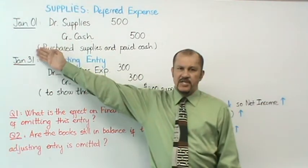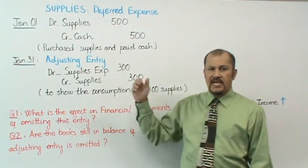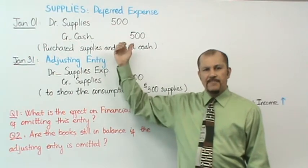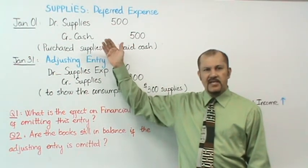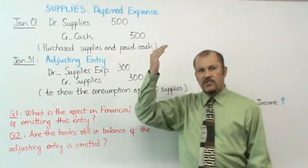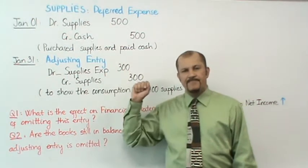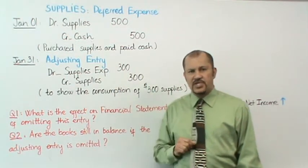On January 1st we purchased $500 of supplies and paid cash. We debit supplies to increase our supplies account and credit cash to reduce our cash — that's our journal entry to record the initial purchase.